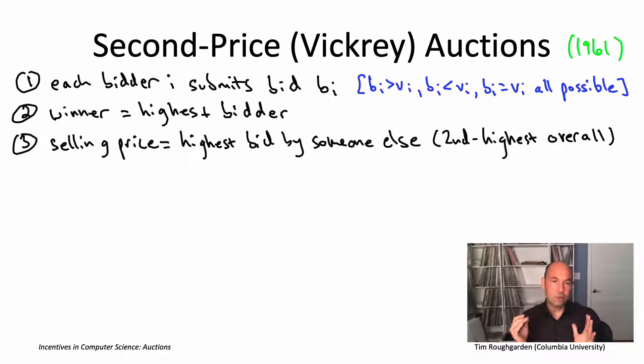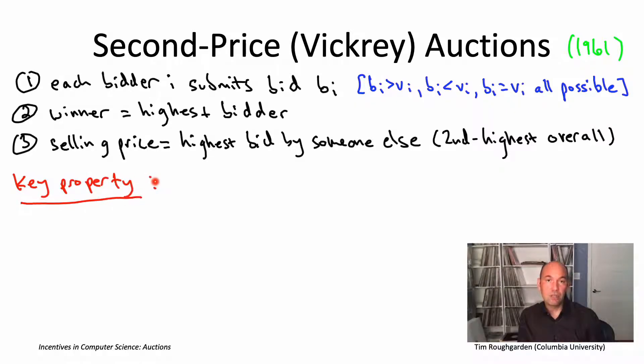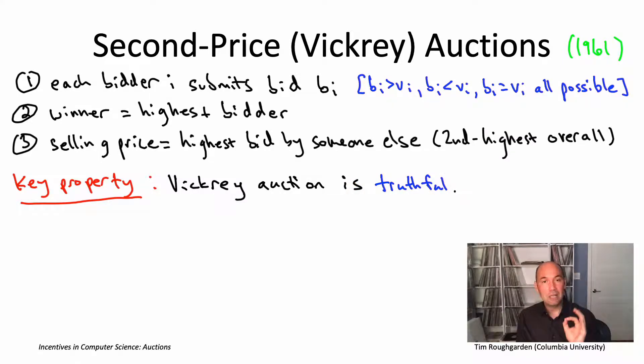A big reason for the focus on second price auctions is the following key property: they are strategically very simple for bidders. It is trivial to figure out how you should bid. Specifically, bid truthfully — that's going to be a dominant strategy, a strategy which always maximizes your utility no matter what the other bidders do.